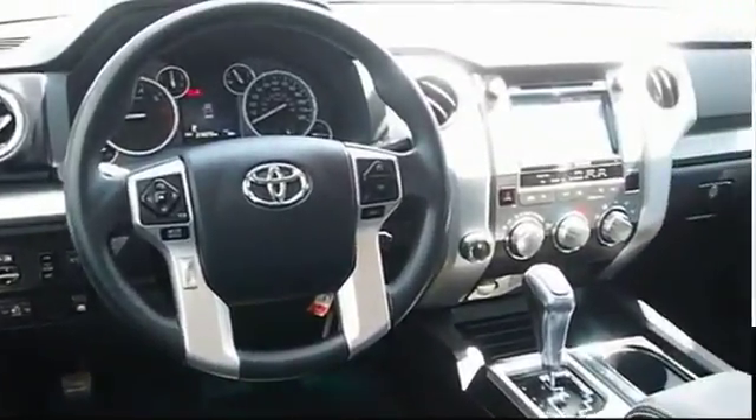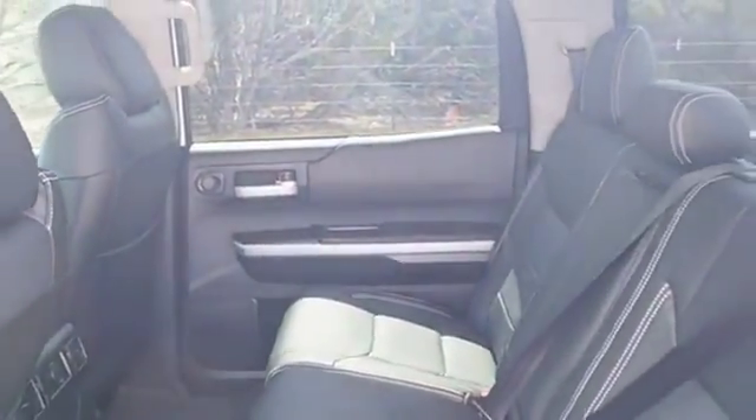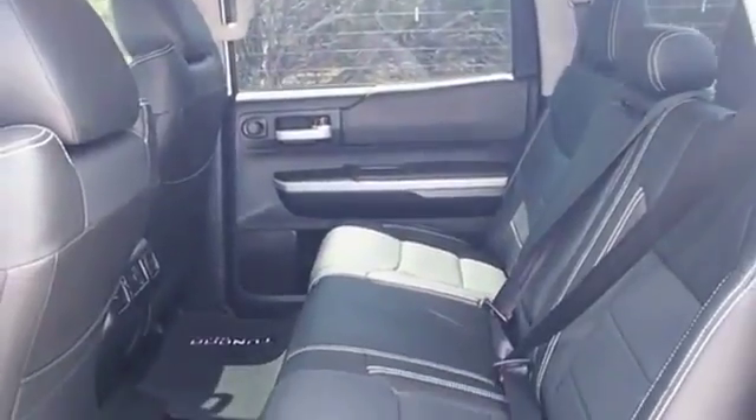USB connection. The Tundra has a number of unique features useful for those using it as a work truck, including extra large door handles, a deck rail system, and an integrated tow hitch.